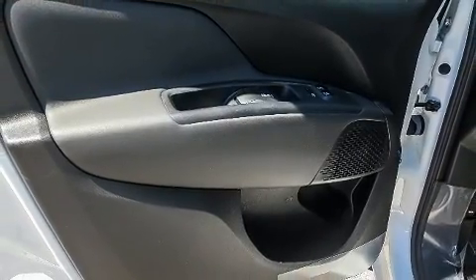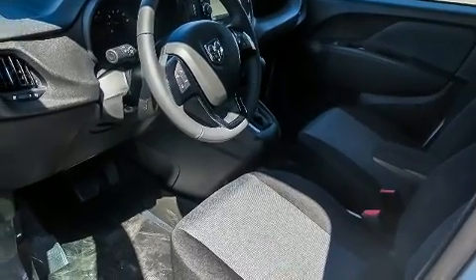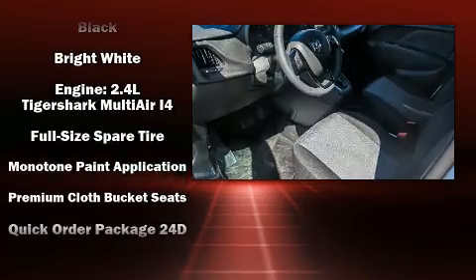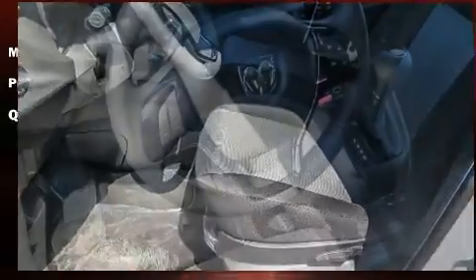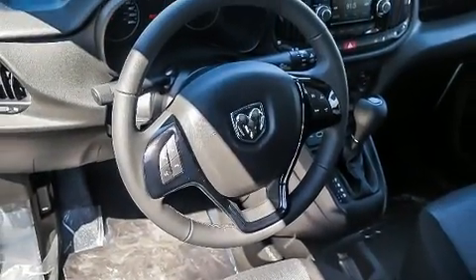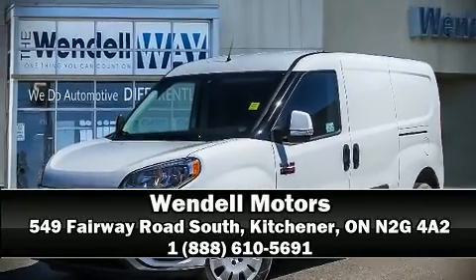Safety features include dual front impact airbags, front side impact airbags, traction control, ignition disabling, and ABS brakes. Brake assist technology provides extra pressure when applying the brakes. Our sales reps are knowledgeable and professional — please don't hesitate to give us a call.